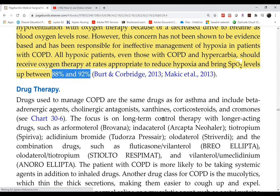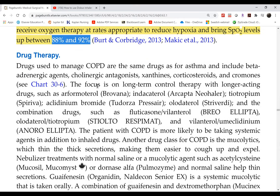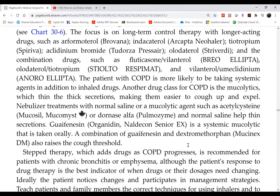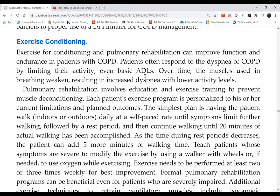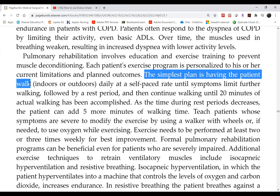Non-pharmacologic interventions include exercise conditioning, but not during acute episodes. As the patient improves, walking is the most recommended exercise. Start with 20 minutes and gradually increase as tolerated. Drug therapy is covered in chart 30-6.